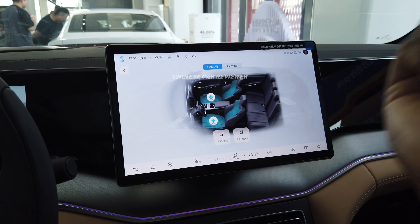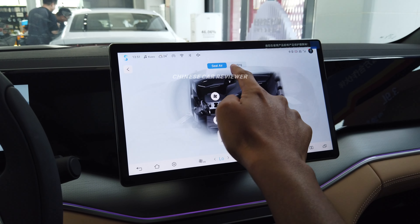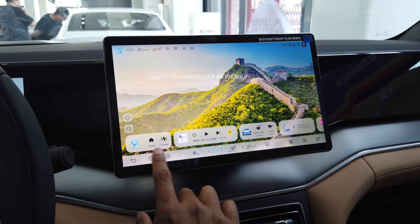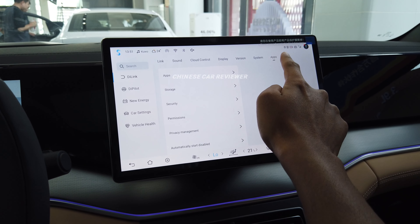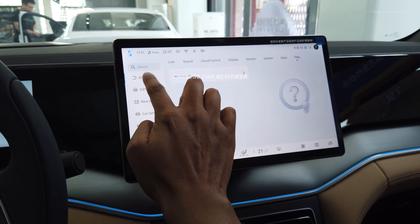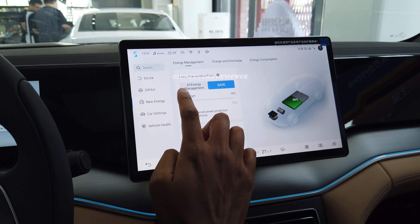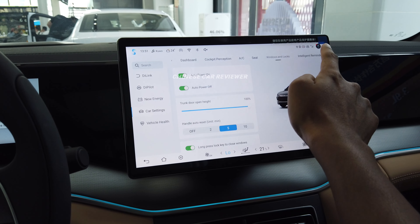This is a rear-wheel drive version, so only the front seats are electrically adjustable. You can activate the seat massage function. If you prefer rear electric seats, you need to choose the performance edition, priced below $25,000 USD. The vehicle also comes with BYD's DiPilot driver assistance system, which is the same as used in other BYD models.